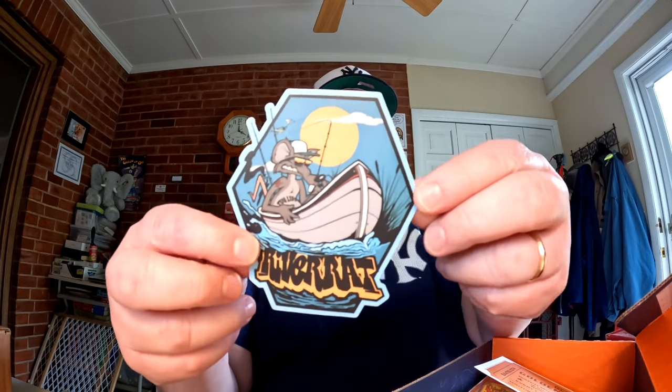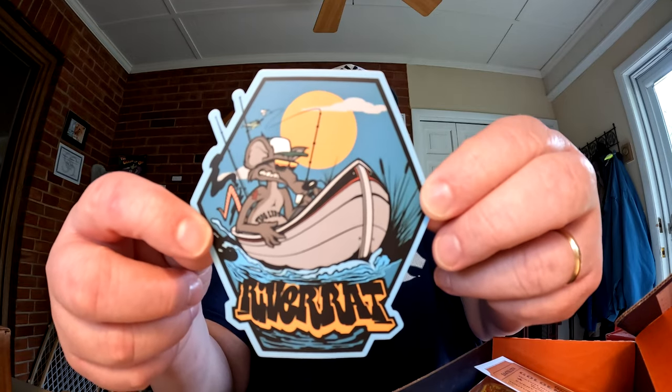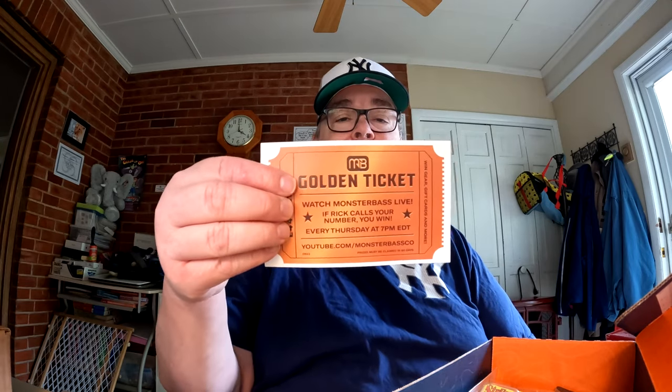Moving on to some other items: we have the sticker of the month — the River Rat — which is going to go on one of our tackle boxes with the others. We also have a golden ticket. Every Thursday evening at 7 PM Eastern, Monster Bass has a podcast and they pick four winners. If your number is drawn, take a picture with your number showing, send it to marketing@monsterbass.com, and they'll send you a sweet prize pack.